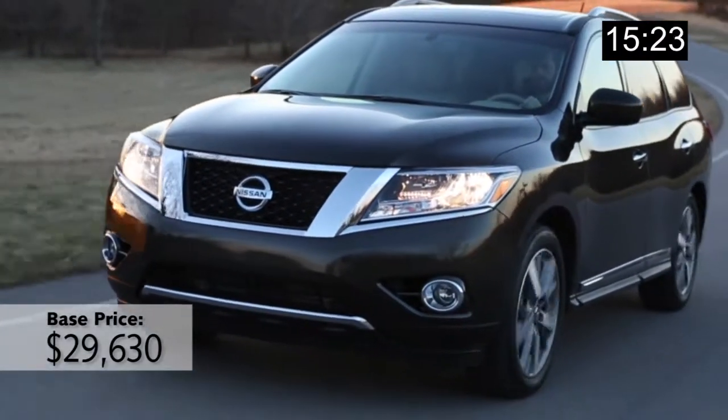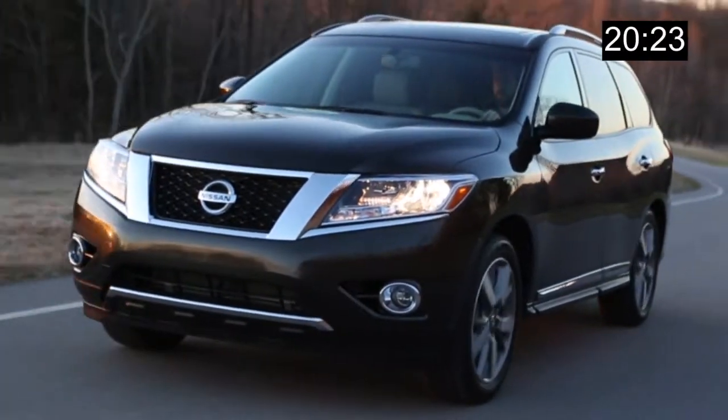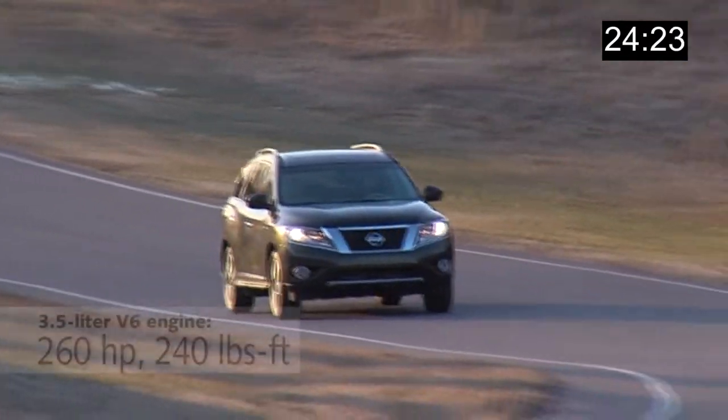It used to be designed for the trails — rough riding, stiff, and noisy. But nowadays it's designed for the pavement, which means it's quieter, smoother riding, more efficient, and much more comfortable.